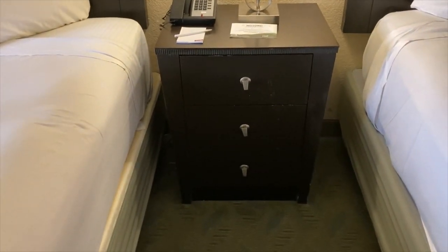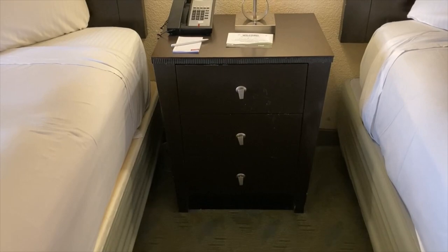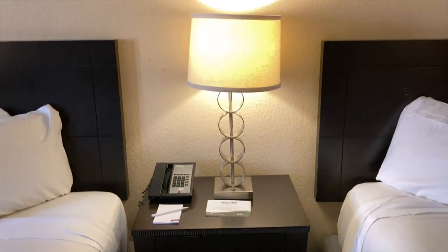Discrepancy number two between the description on the website and the room itself: there is no safe to be found in here. Trust me, I checked everywhere. It did say that there was one, but there is not.